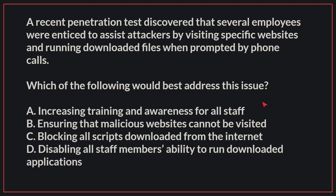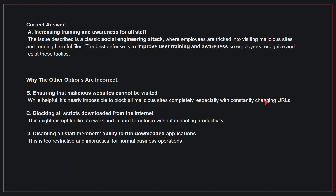The correct answer is A: Increasing training and awareness for all staff. The issue described is a classic social engineering attack, where employees are tricked into visiting malicious sites and running harmful files. The best defense is to improve user training and awareness so employees recognize and resist these tactics.